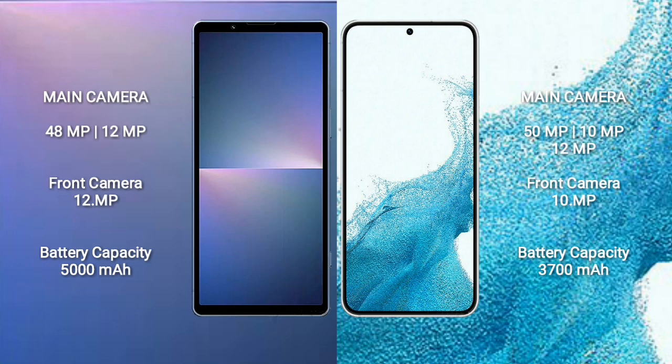Sony Xperia 5 Mark 5 has a 5000mAh battery with 25W fast charging support. Samsung Galaxy S22 has a 3700mAh battery with 25W fast charging support.